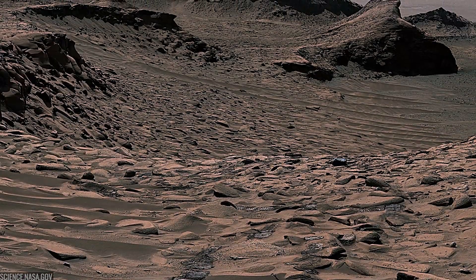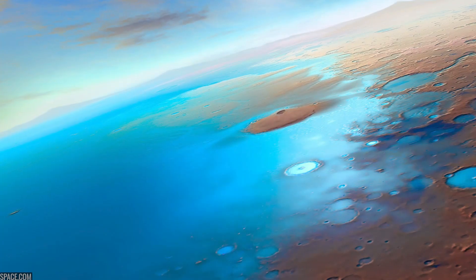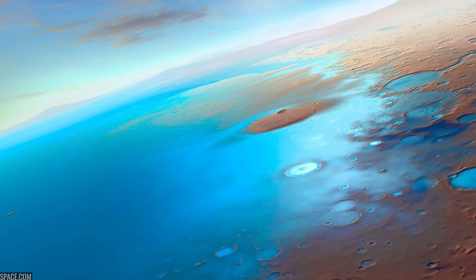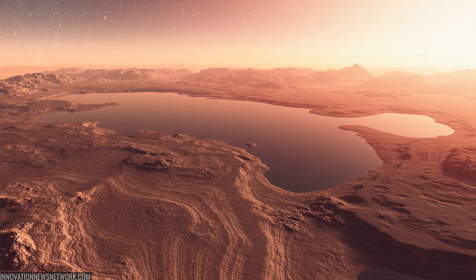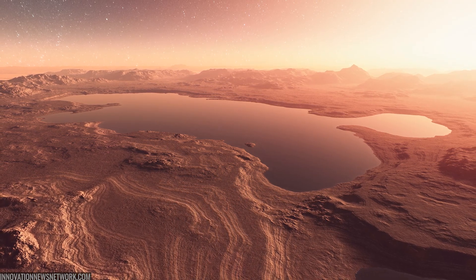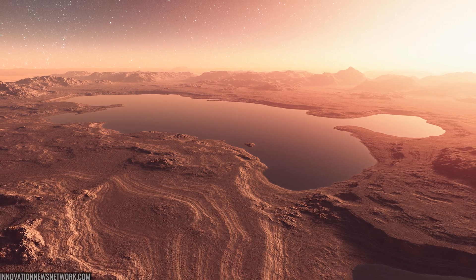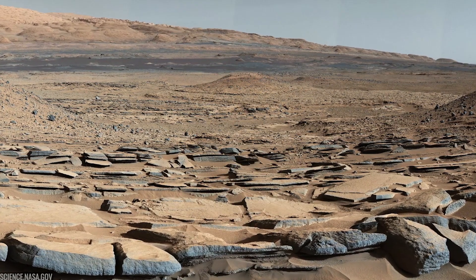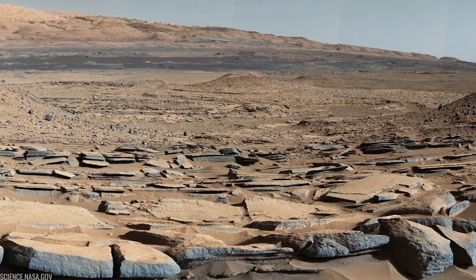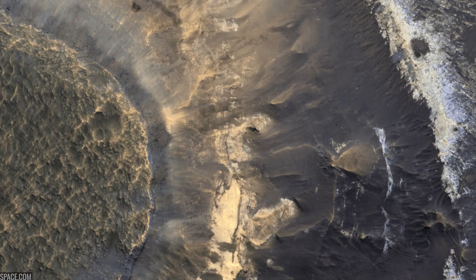So what do all these drills, dunes, ridges, and passes add up to? First, ancient lakes and habitability. From Yellowknife Bay onward, Curiosity has shown that Gale Crater once held long-lived lakes with neutral pH and the ingredients for life — water, organics, energy sources, and elements like sulfur and phosphorus. The lakes cycled over time, with deltas and muds laid down layer upon layer.